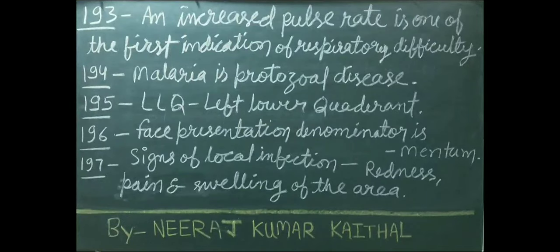An increased pulse rate is one of the first indications of respiratory difficulty. Malaria is a protozoal disease. LLQ stands for left lower quadrant. In face presentation, the denominator is mentum.